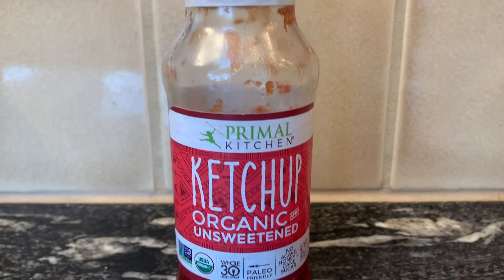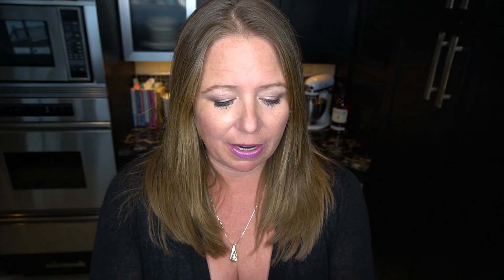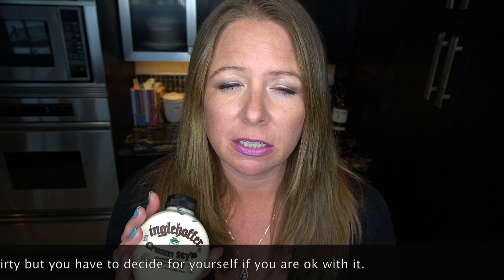Just two ingredients, super easy. This is a fabulous ketchup — it's unsweetened, it's by Primal Kitchen, and I love it. And then we always have cream-style horseradish on hand. They do add high fructose corn syrup, so your best bet is to get horseradish that isn't creamed. Pairing these two makes a wonderful combination for your own cocktail sauce. Even though it does have high fructose corn syrup, it has one carb per teaspoon, so if we're using one tablespoon in our cocktail sauce, we should be fine.